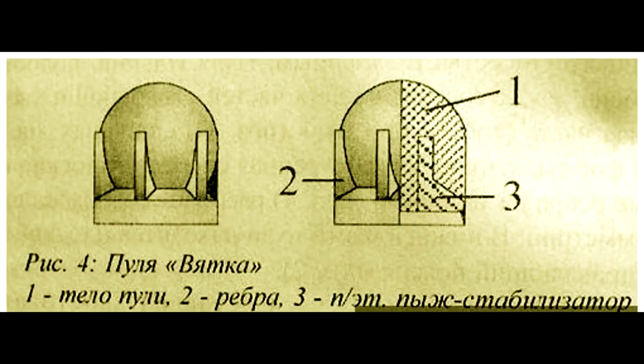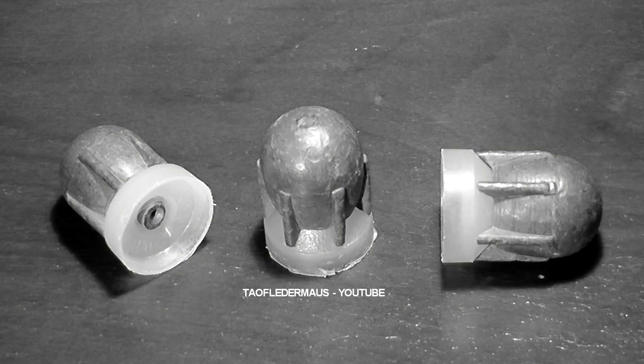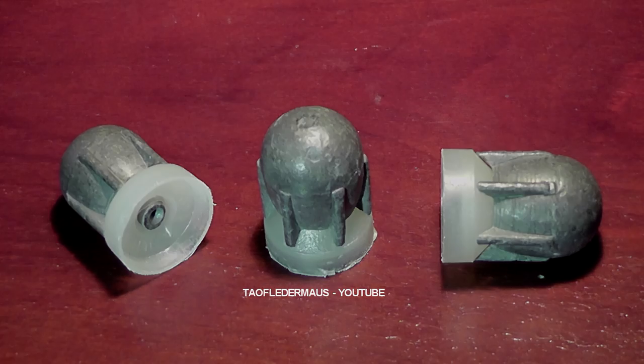Chances are you've never seen this slug before, much less seen it shot. This is a Soviet-era shotgun slug, probably at least 40 years old. Since there's so little information about these on the internet, we're simply gonna call these the Sputnik slugs.